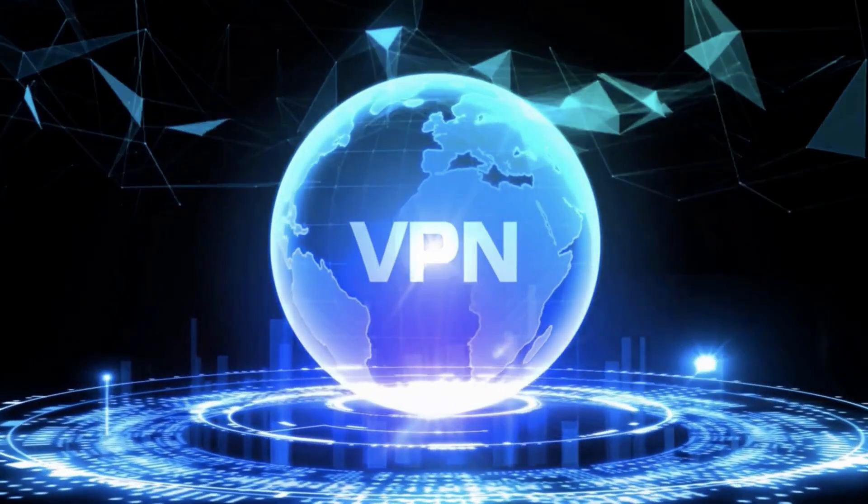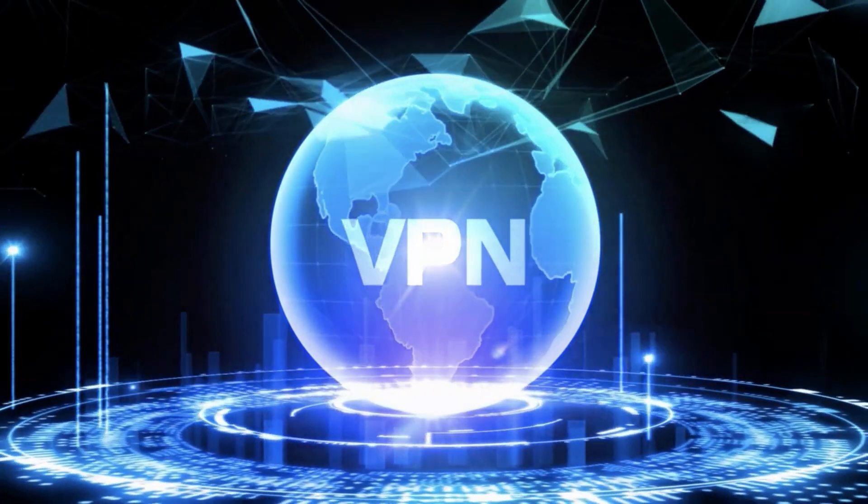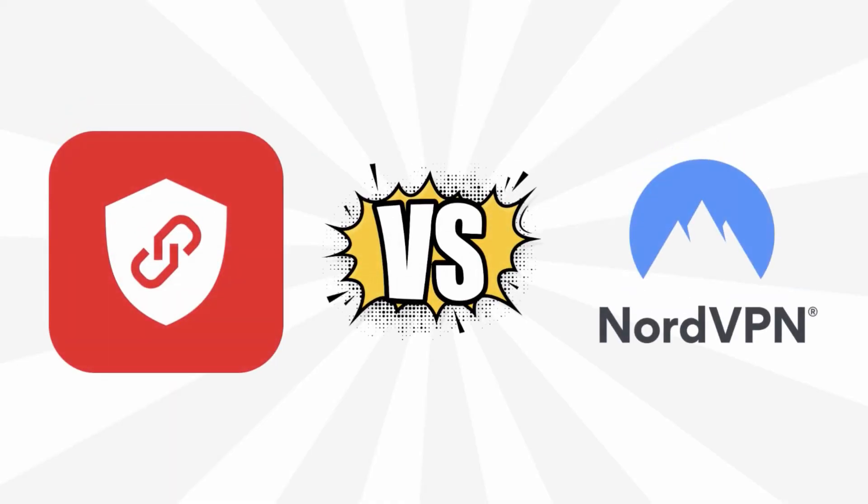Hey there, internet warriors! Welcome back to our channel. In today's episode, we'll be diving into the epic battle between two VPN giants, Bitdefender VPN and NordVPN. So buckle up and get ready for an electrifying comparison that'll leave you saying, wow, I didn't know VPNs could be so exciting. Let's jump right in.